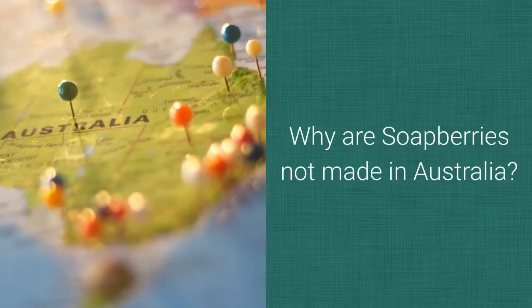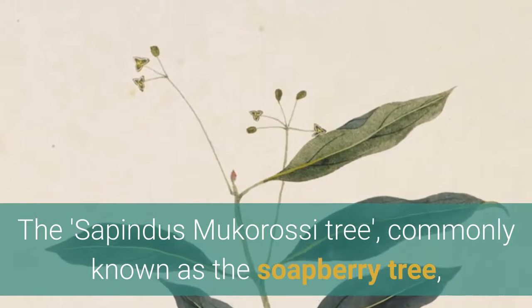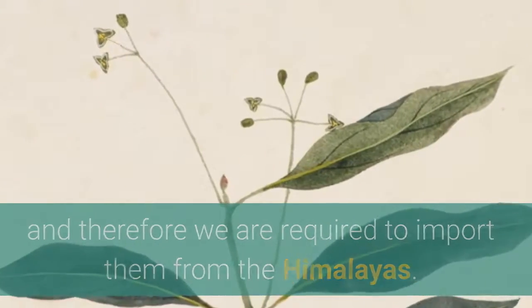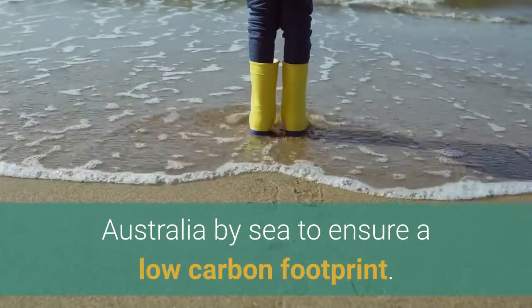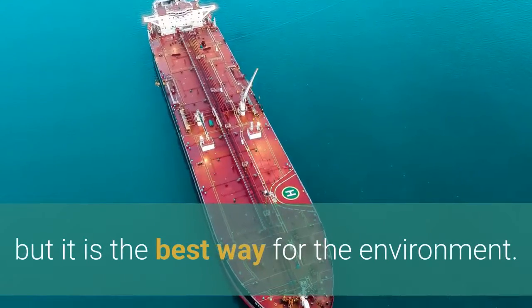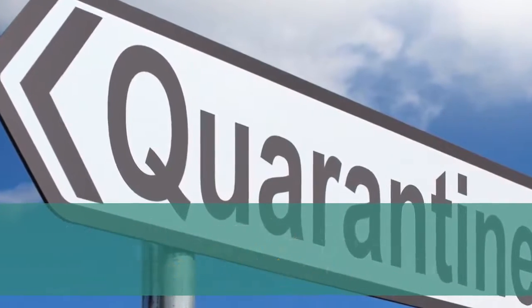Why are soap berries not made in Australia? The Sapindus micraceae tree, commonly known as the soap berry tree, is not a permitted species in Australia and therefore we are required to import them from the Himalayas. That red house soap berries are shipped to Australia by sea to ensure a low carbon footprint. They take much longer to arrive than if they are shipped by air, but it is the best way for the environment. The products are then inspected by quarantine officials on arrival and approved for entry.